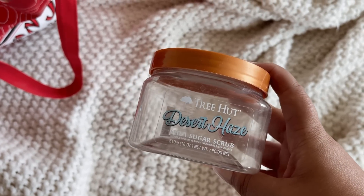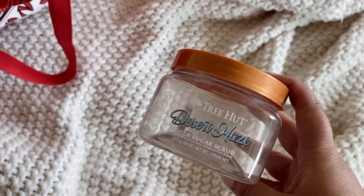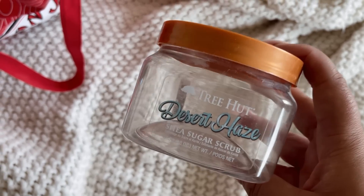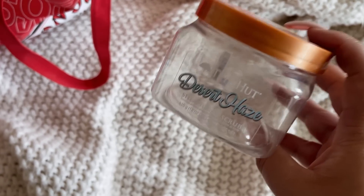Desert Haze Tree Hut Scrub was one of my favorites from Tree Hut that they've come out with. I'm obsessed with this scrub — as soon as I see it again I will definitely be picking it up. It goes perfectly with Into the Night from Bath and Body Works. It is deep, warm, and rich. I am obsessed with this scent, so yes, a hundred times would buy again.